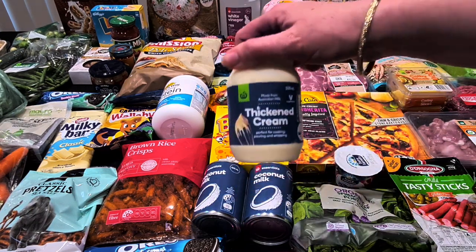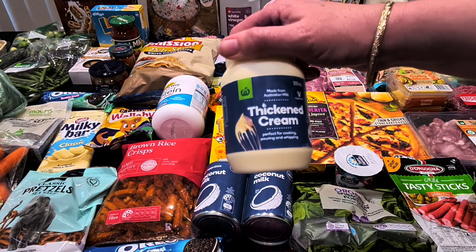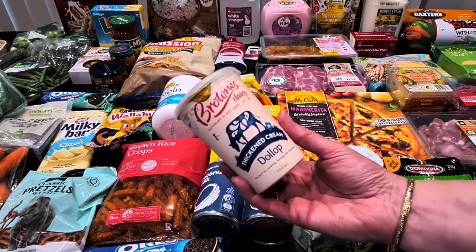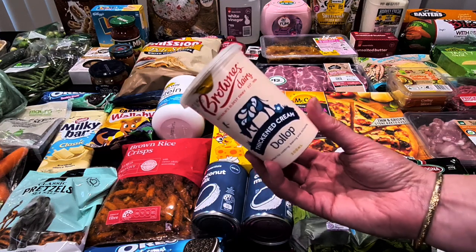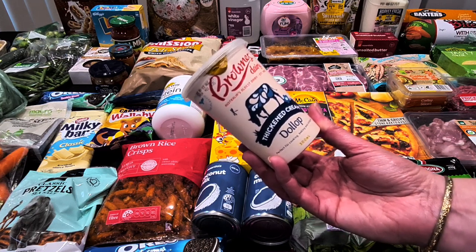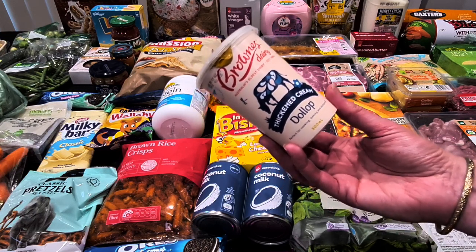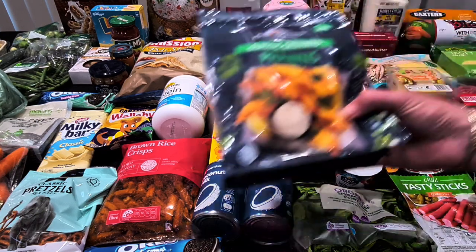I've also got the Woolworths thickened cream — I'll either put it in a keto coffee or do a creamy sauce, or very decadently add it to mashed potato. That was 300ml for $2.80. Then the dollop cream — my husband has been having homemade jam with a dollop of cream on fresh bread every now and then. You can also use sour cream, thickened cream, or Greek yogurt in similar ways, so we've got all options on deck. That was $3.70.